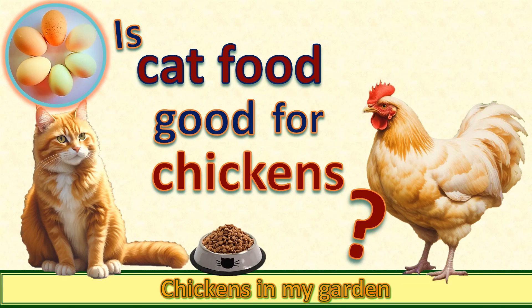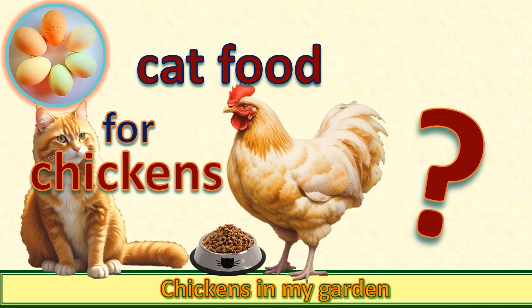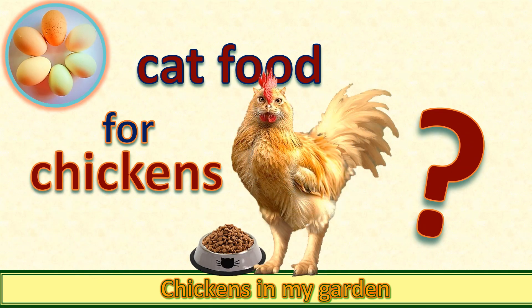Hello there. Do you think it's a good idea to feed cat food to your chickens? Chicken keepers everywhere have opinions about this, ranging from yeah, it's really good for them, to no, never, it'll poison them. So let's take a look at what all the fuss is about.